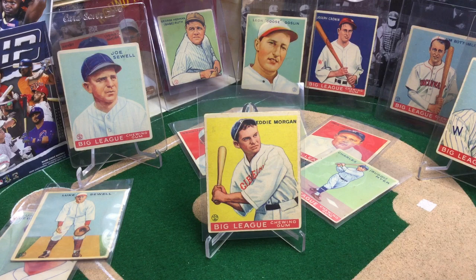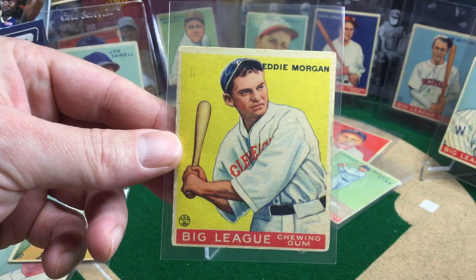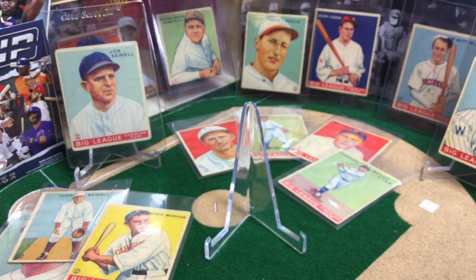Next up, we got Eddie Morgan. Raw price: $15 to $45. Graded in a 4, sold for $146.94. Nice color — the yellow still really, really pops. I like that you can see the Cleveland across the front of the jersey there. The Cleveland whatevers, as we like to call them now.